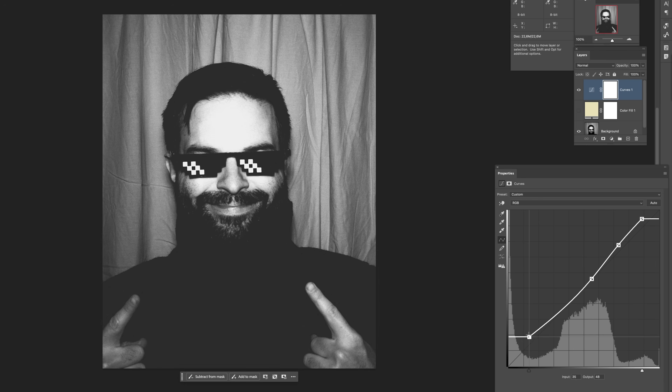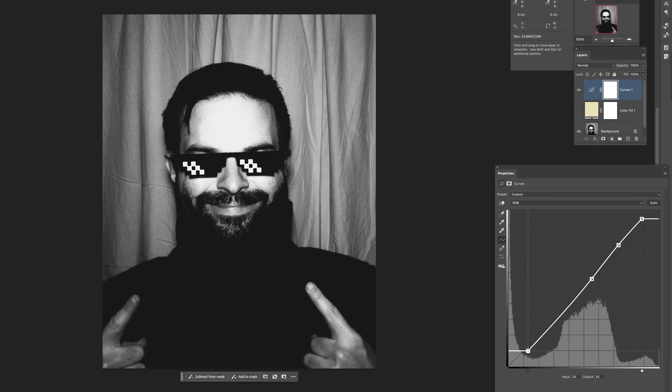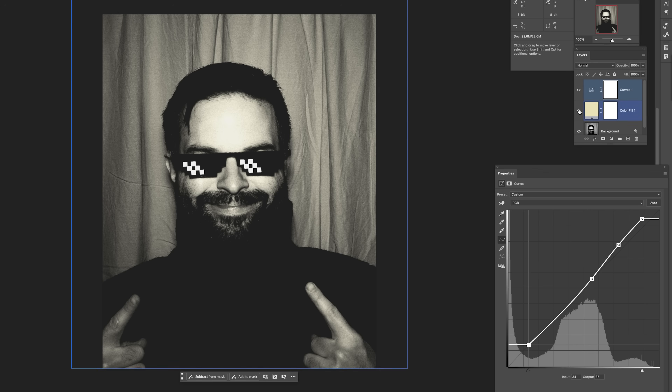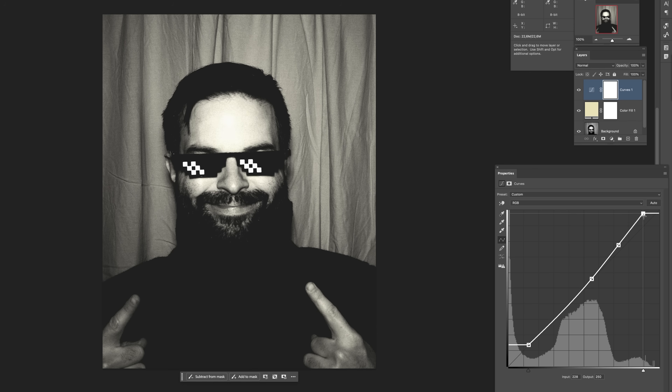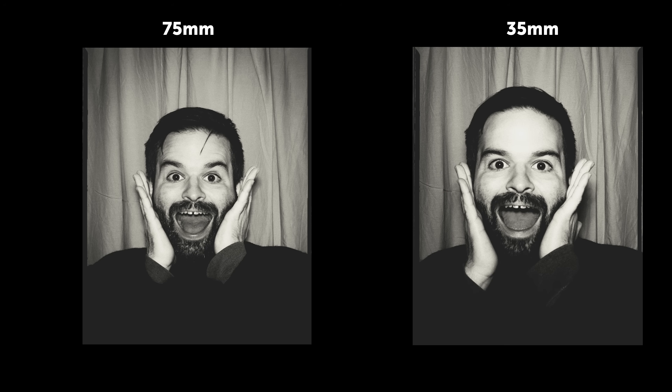To finish the look digitally, you need a few adjustments. Crush the blacks to lose details in the shadows. Add a green or yellow filter to mimic how old silver-halide paper reacts to skin tones. Blow out the whites to mimic the high-contrast paper. You will notice the 75mm version looks more flattering and compressed, while the 35mm has a slight distortion that makes it feel more intimate and raw. And if I compare my results to the original strip, it's pretty close.